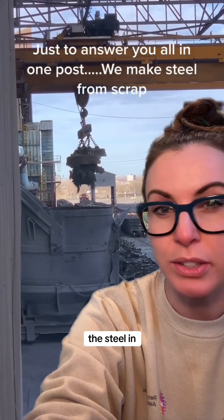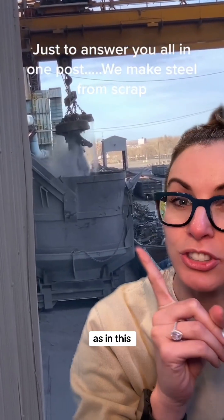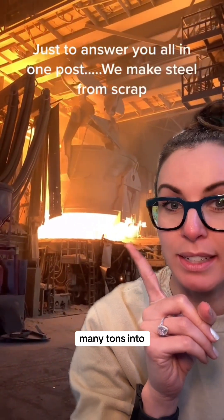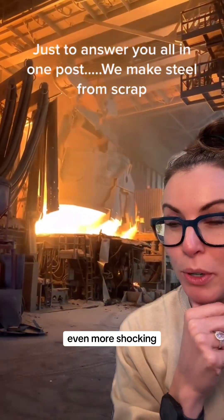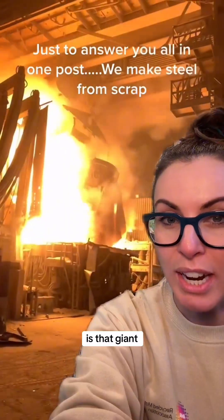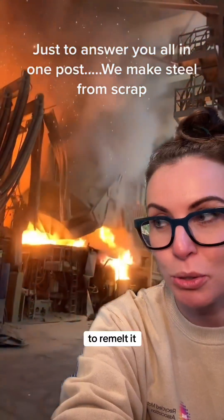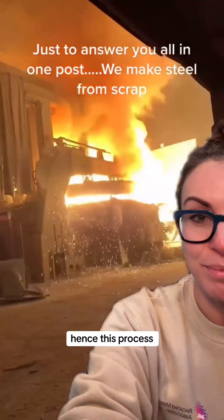What if I told you the majority of the steel in the United States is actually made from recycled materials? This giant charge bucket here is about to drop many many tons into this open top furnace. And what might be even more shocking is that giant electrodes are about to shock this steel to remelt it into new steel — hence this process right here.